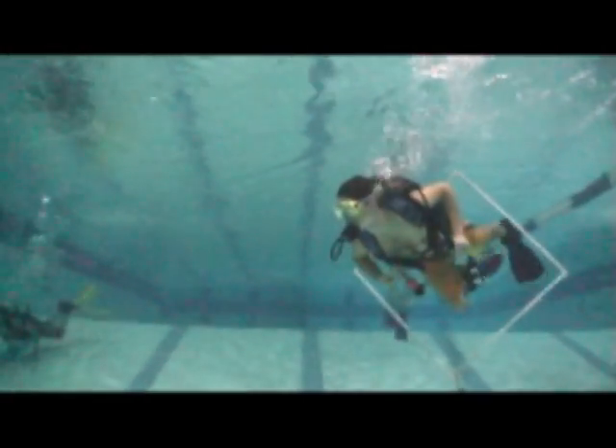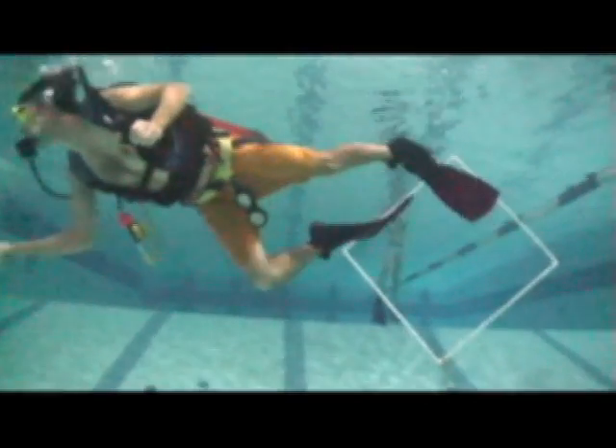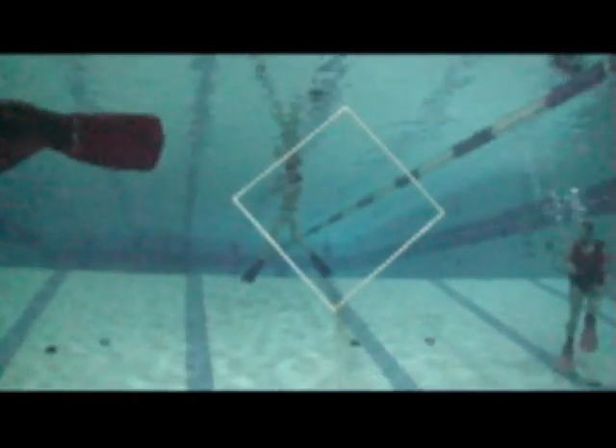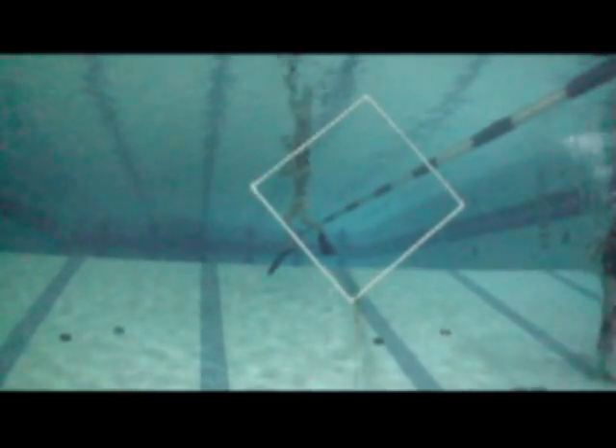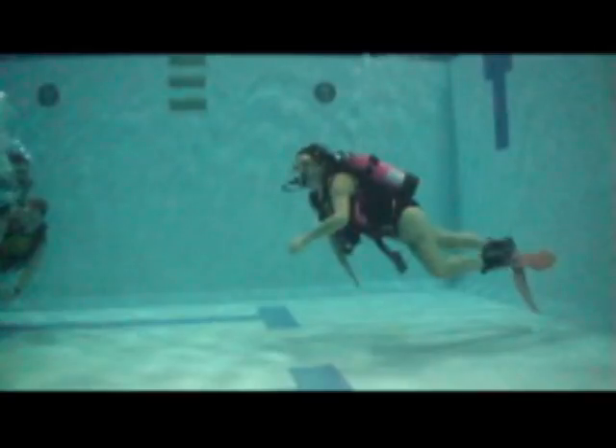Come with us at Golden City Scuba and discover diving in a nice warm pool. This experience will help you decide if you want to take the next step and become a PADI open water diver, where you will earn a world recognized certification card upon completion of that course.